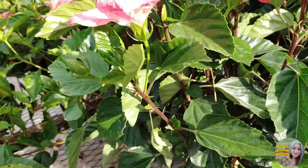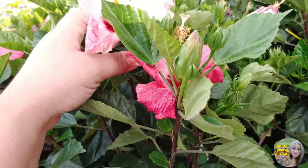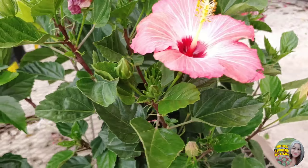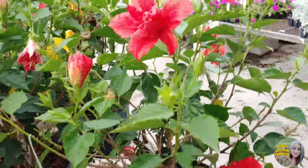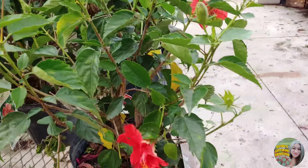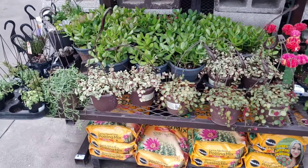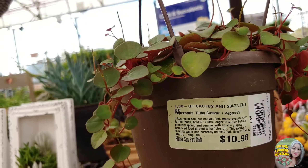I just wanted to show all the different color hibiscus they have — the yellow, peach, pink. Look at this one, so pretty. These are $11. And they have the red over here; this looks like the double bloom.